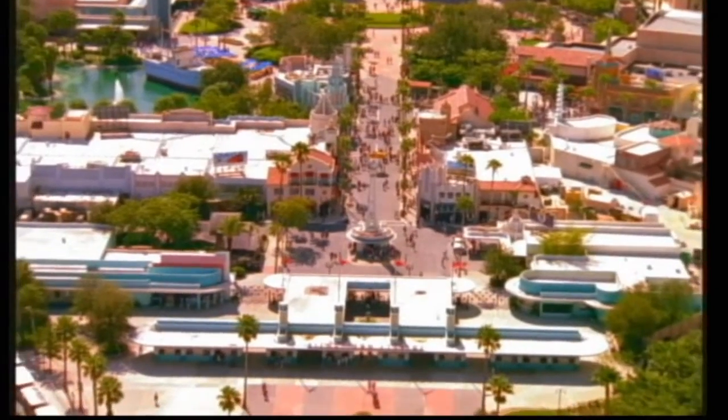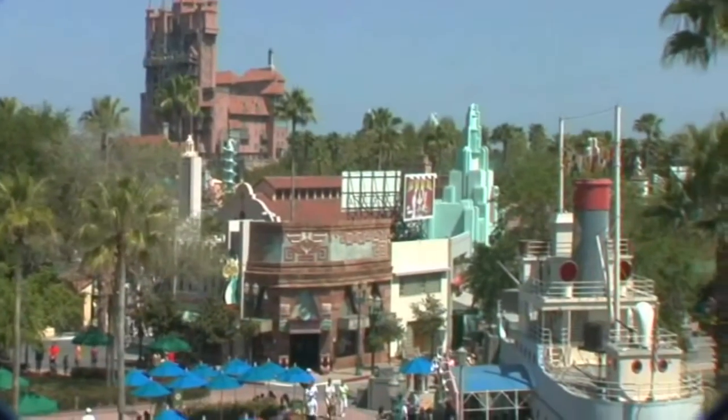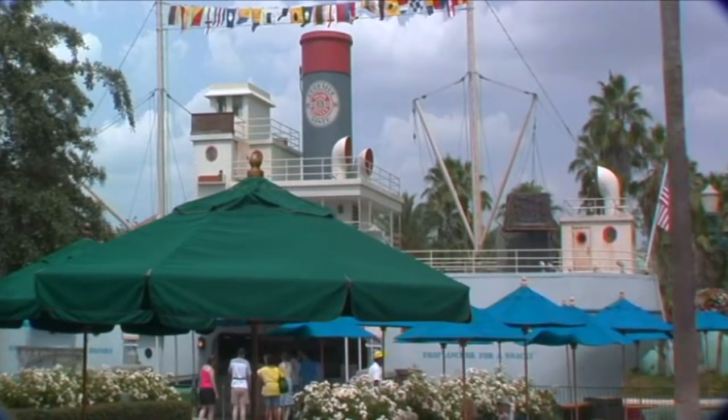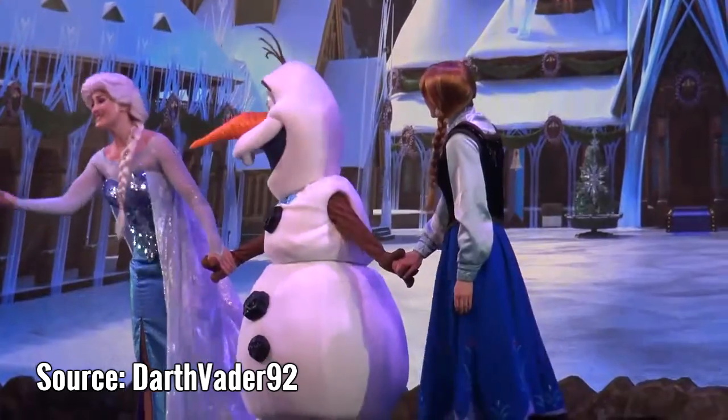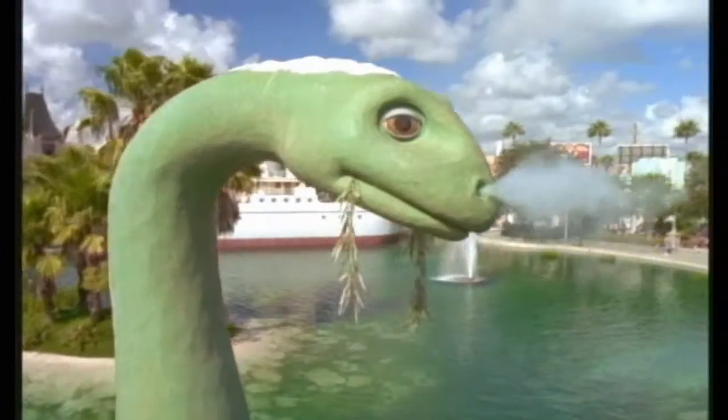If you've been to Disney's Hollywood Studios at all in your life, chances are you've spent some time in the Echo Lake area. It's a small but respectable area of the park, just past the main entrance and right outside of Galaxy's Edge. And there's a nice variety of attractions — Star Wars, Indiana Jones, Frozen, Mickey, a couple of meet and greets, and a dinosaur.